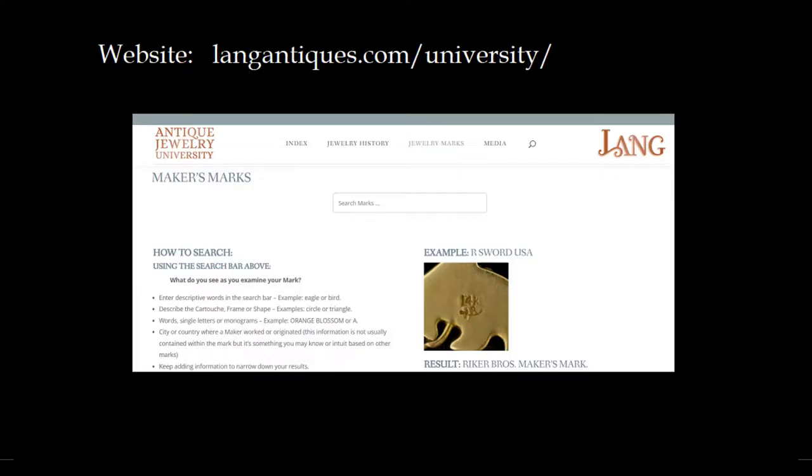One of my absolute favourite sources for information on makers is Lang Antiques, Antique Jewellery University. Lang Antiques is a San Francisco-based antique jewellery dealer, and their website links to educational resources. To search for a maker, enter a descriptor. In order to search for the maker on my ring, I entered a W in Lang Antiques' search bar, and after finding the results for W, I scrolled through until I found one that was a match.